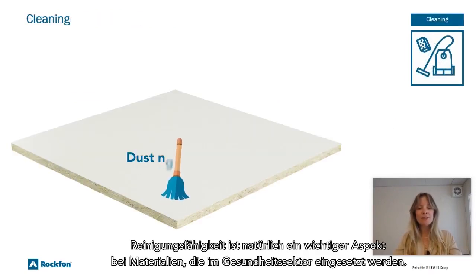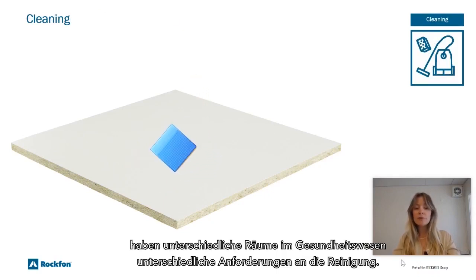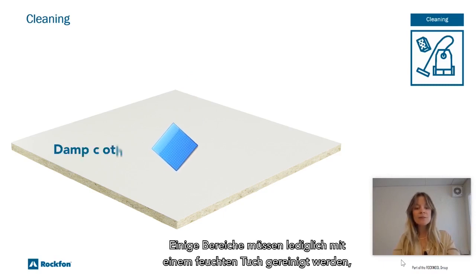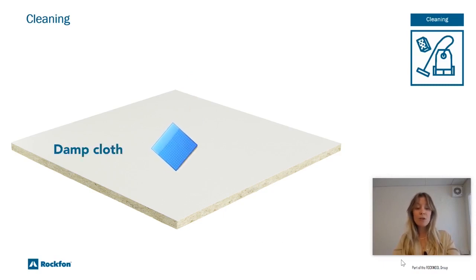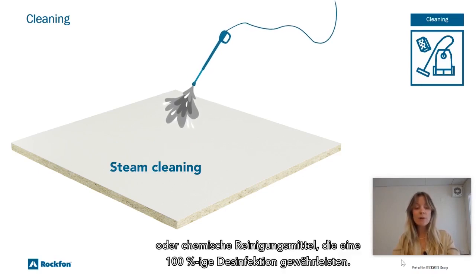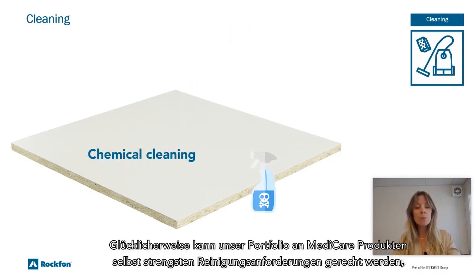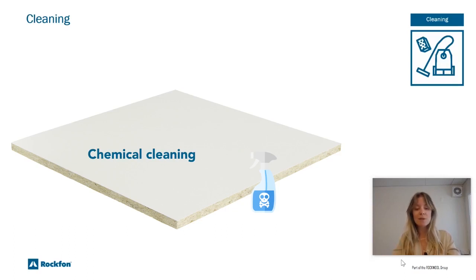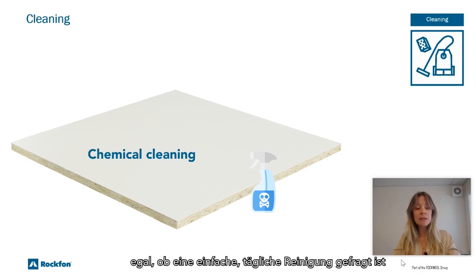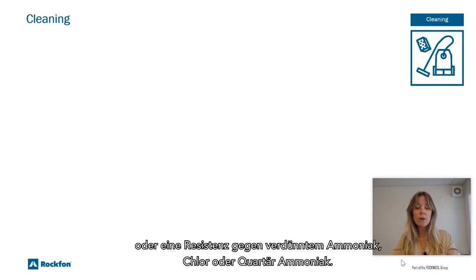Cleanability is of course an important aspect of materials used in healthcare. Depending on the specific area, different rooms in healthcare have different requirements for cleaning. Some areas simply need to be cleaned with a damp cloth, while others need to withstand regular steam cleaning or chemical cleaning products that ensure 100% disinfection. Luckily, our portfolio of Medicare products can live up to even the most stringent cleaning requirements, whether the need is simple everyday cleaning or resistance to diluted ammonia, chlorine, or quaternary ammonium.